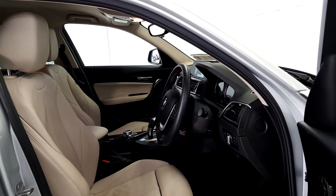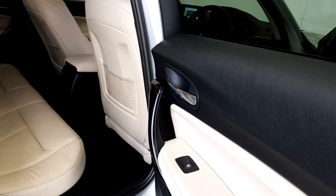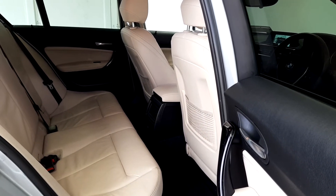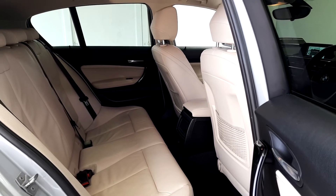We believe you should be able to purchase in a way that suits you. Talk to us about our flexible finance options and we'll put a plan in place. And when it comes to trade-ins, Windsor will give you an instant quote at a fair market price.